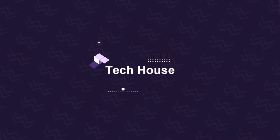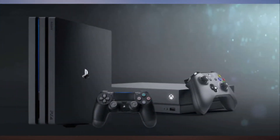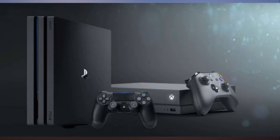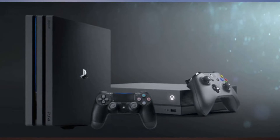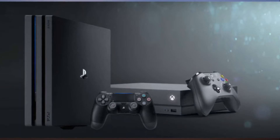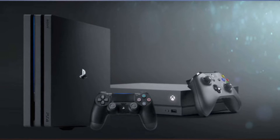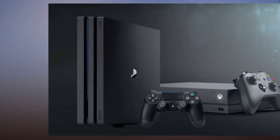Xbox One X vs PlayStation 4 Pro: which powerhouse should you get? With the release of the Xbox One X, starting at $499, Microsoft's most powerful console yet, the company has raised the bar on console performance. But it still has some stiff competition from Sony's $399 PlayStation 4 Pro.